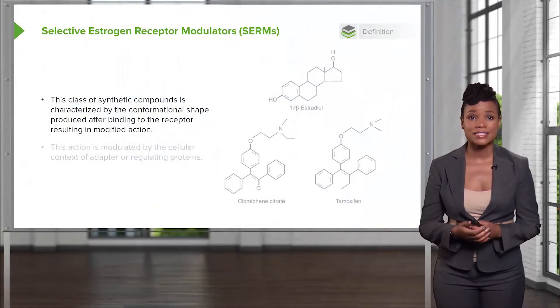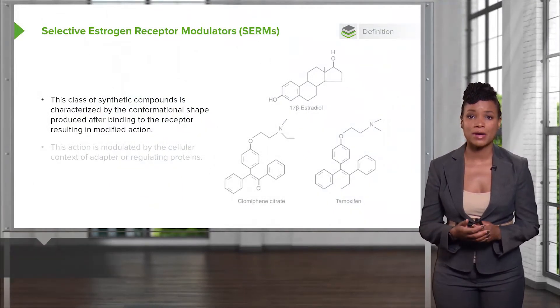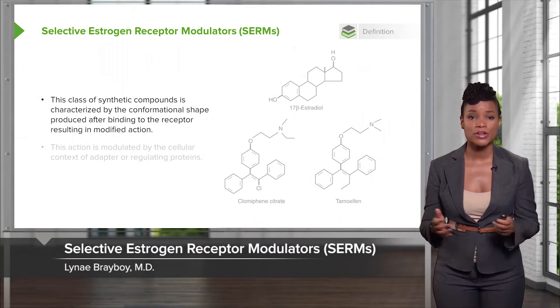Hi. Today I'd like to talk to you about the gynecologic care of women with breast cancer. But before I do that, I just want to review some of the medications that we use to treat women with breast cancer. There's a whole group of medications called Selective Estrogen Receptor Modulators, or SERMs for short.